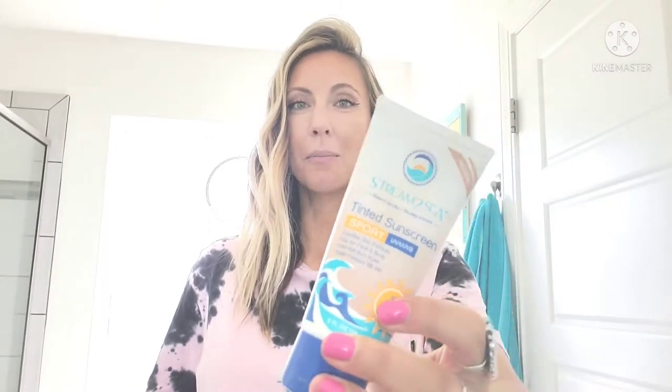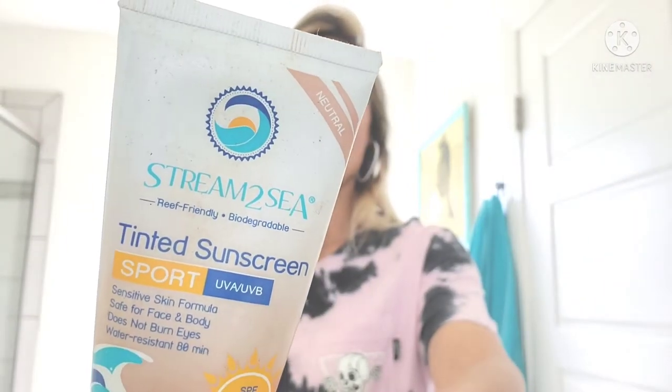So the first one is my foundation that I am wearing. This is the Stream2Sea tinted sunscreen. It has 8.8% titanium dioxide in it, which really helps against sunburn, and all of the ingredients are fantastic. This is SPF 30 and I'm going to show you the tint — it's pretty cool. I have olive skin tone and I tan up really well in the summertime. What I really like is it's so opaque and full coverage, so it only takes a very tiny bit to cover where you want.